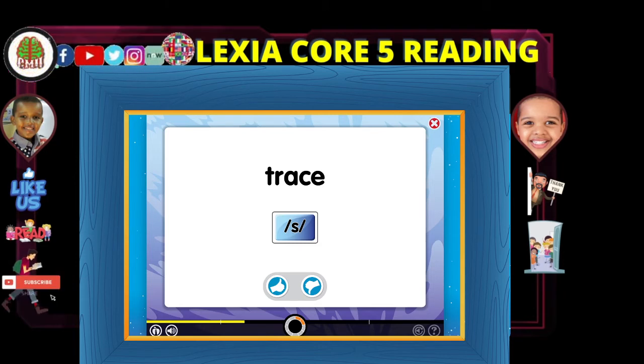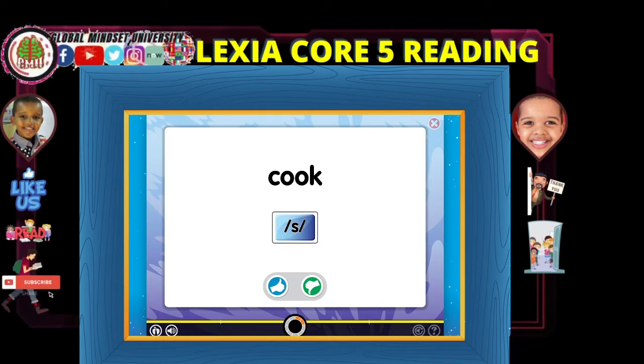Trace. Cook. Cook does not have a soft C. You're making progress learning about letters and sounds. Keep going!